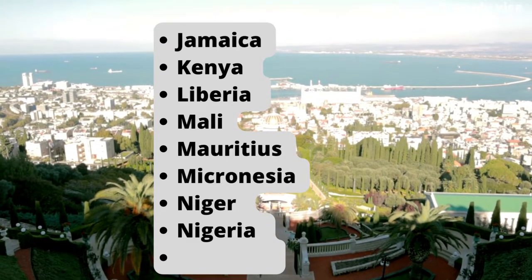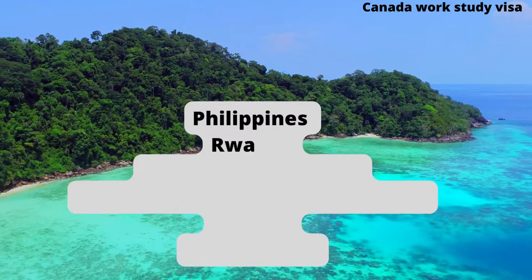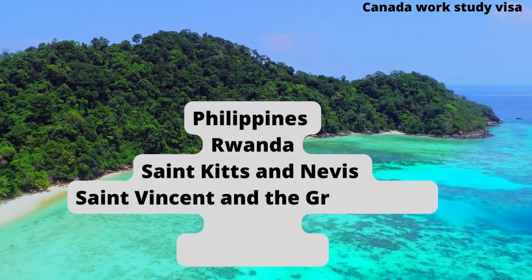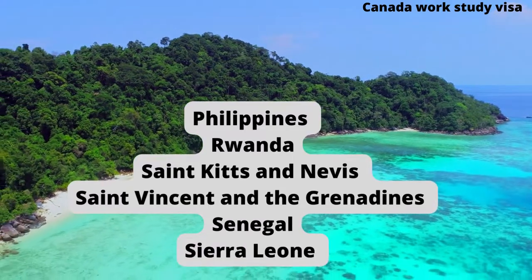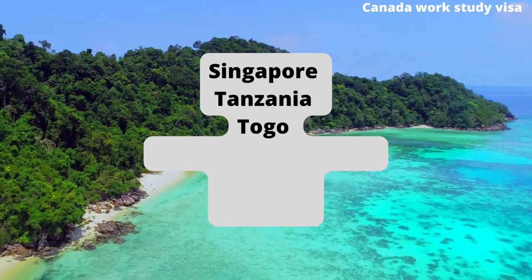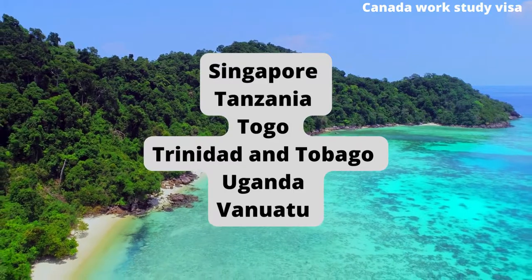Mauritius, Micronesia, Niger, Nigeria, Palestine, Philippines, Rwanda, St. Kitts and Nevis, St. Vincent and the Grenadines, Senegal, Sierra Leone, Singapore, Tanzania, Togo, Trinidad and Tobago, Uganda, Vanuatu.